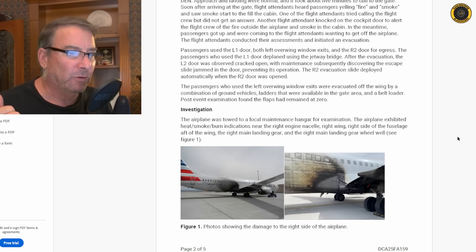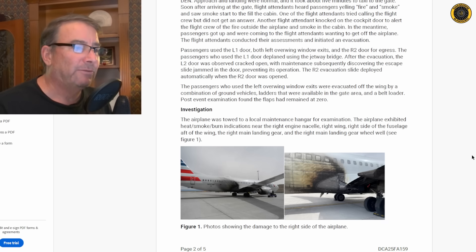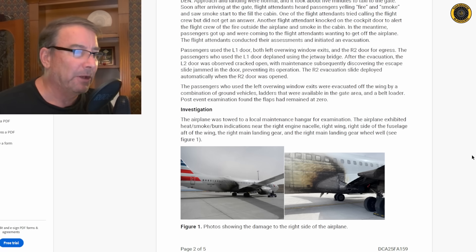The right number two door evacuation slide deployed automatically when that door opened. The passengers who used the left overwing window exits were evacuated off the wing by a combination of ground vehicles, ladders, and a belt loader that were available at the gate area — as seen on the news. Post-event examination found the flaps had remained at zero.